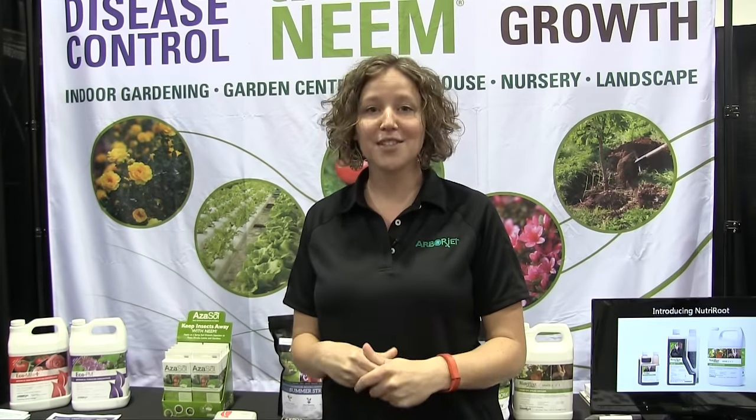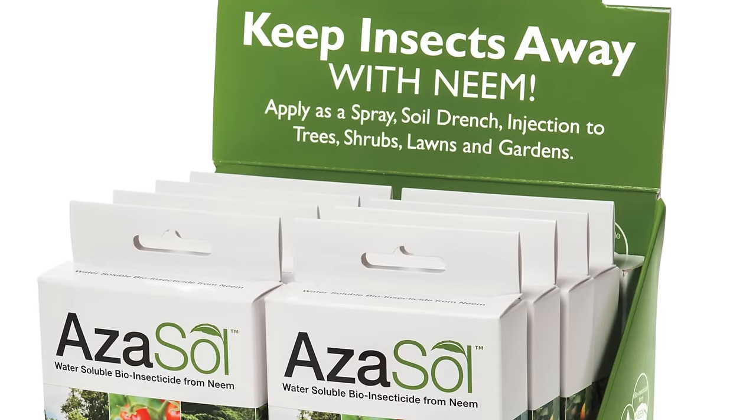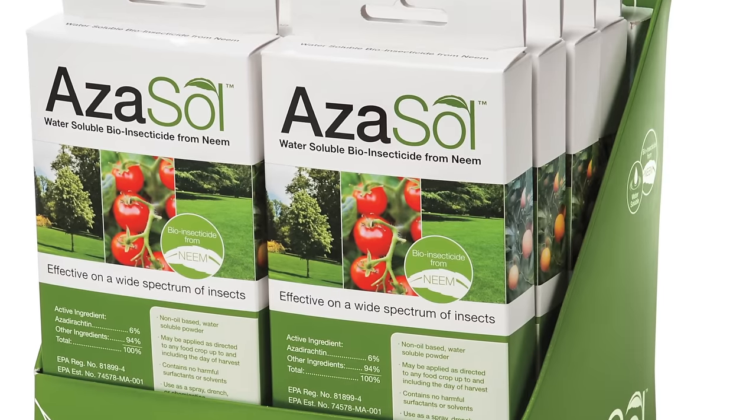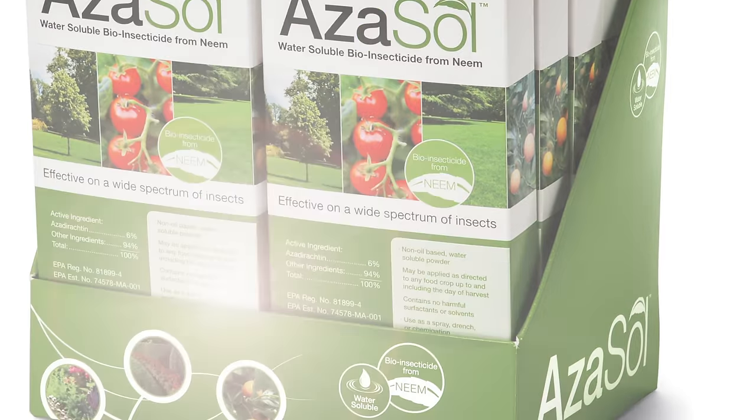Next up is Azazol. It's a water-soluble powder neem-based product. It's actually a 6% azadirachtin, which is a very high active ingredient. The really great thing about Azazol is that it goes into solution very easily. It's trans-laminar and it can also be applied as a drench.